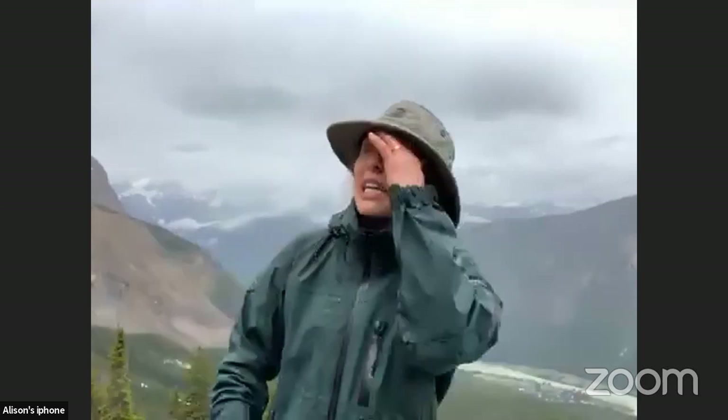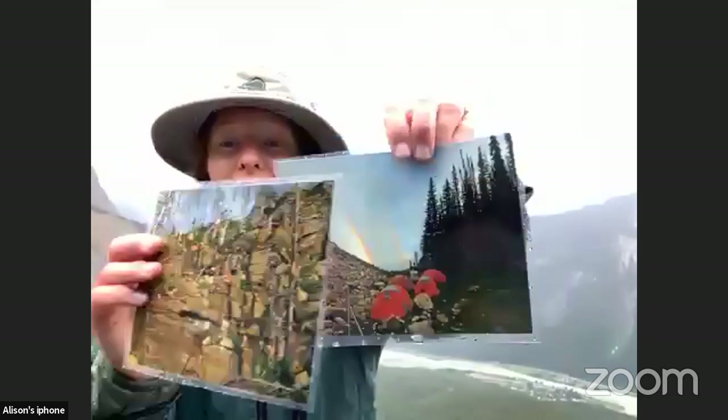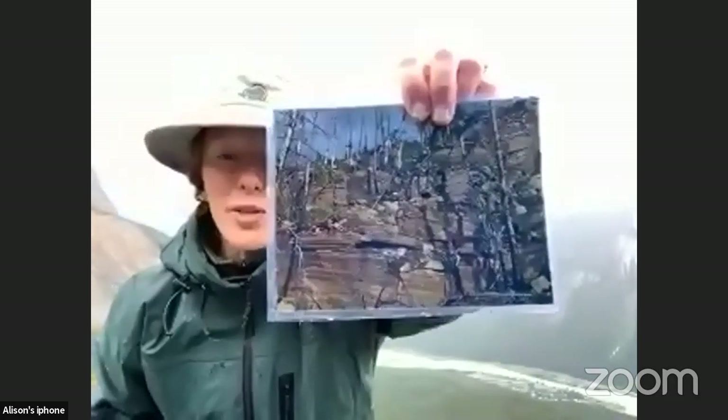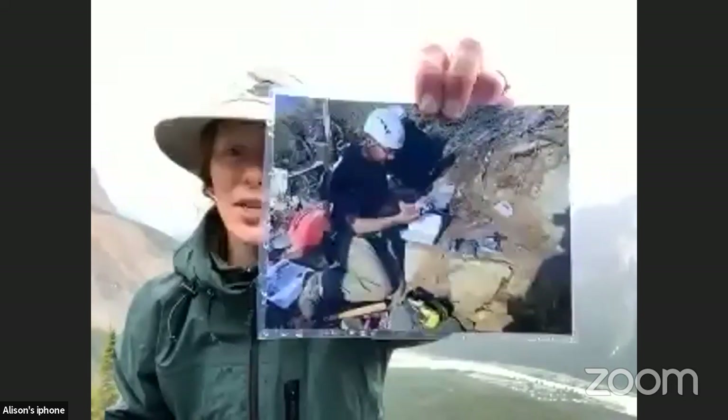If you travel roughly 35 kilometers in that direction, you'll run into Kootenay National Park, where some incredible new fossil sites are currently being explored with amazing results. One of the paleontologists said something that really captured the significance of the fossils they were finding. That paleontologist's name is Jean-Bernard Caron, one of the world's leading experts on Burgess Shale fossils. He said: 'There's a bigger story here than dinosaurs. This is the story of where we came from.'